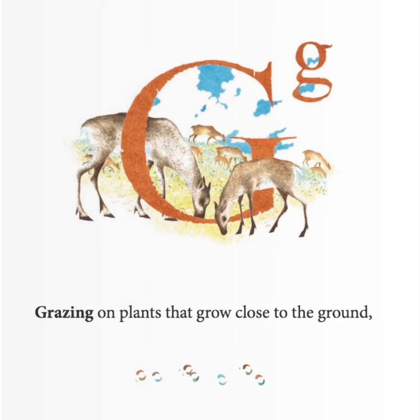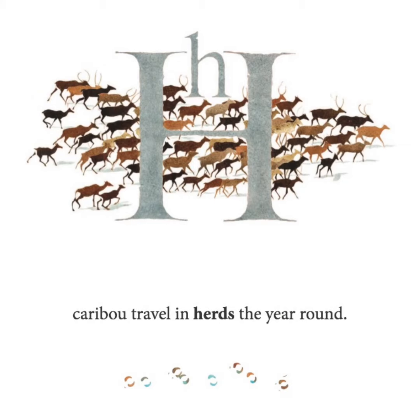Grazing on plants that grow close to the ground, caribou travel in herds the year round.